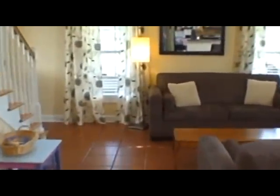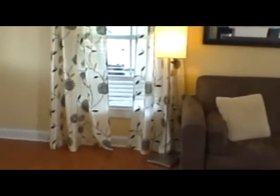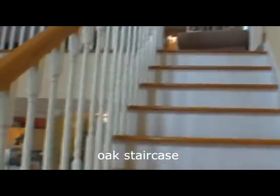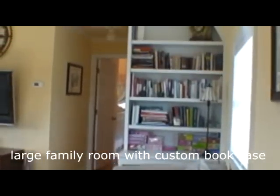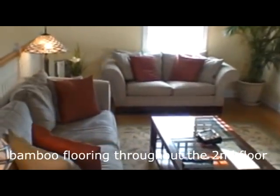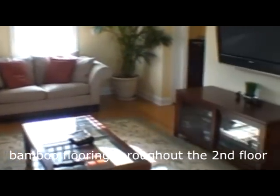We'll come back through the house and take the staircase to the second floor. The family room on the second floor is about 20 feet wide and about 12 feet deep, with a custom built-in bookcase and bamboo floors throughout the entire second floor.